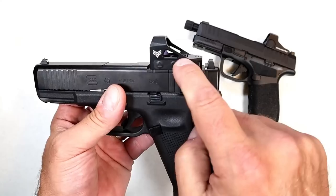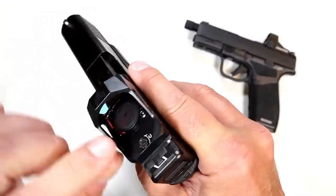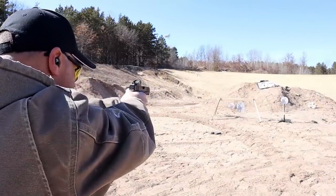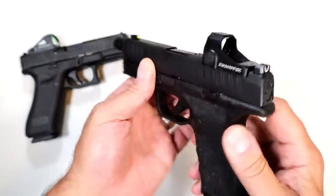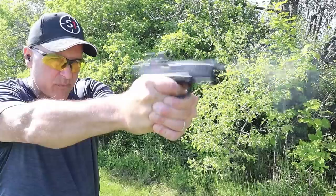Speaking of Swamp Fox, I've been happy with their optics. I've got several — this is a Swamp Fox Justice on my Glock 45 MOS. I like the aluminum housing and the battery compartment right there so you don't have to take the optic off to change out the battery. Here's a Swamp Fox Sentinel — it's a green dot. The dots never show up well on video, but it holds zero, does a great job, they're built very well, easy to adjust, and I've become a fan.